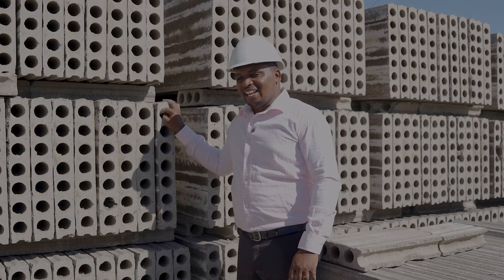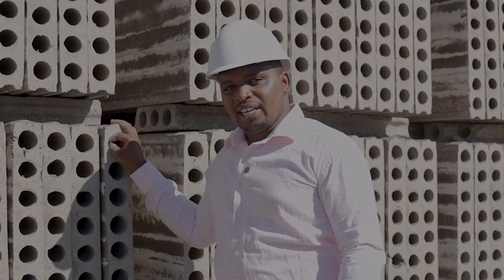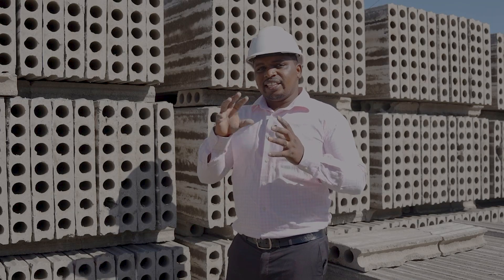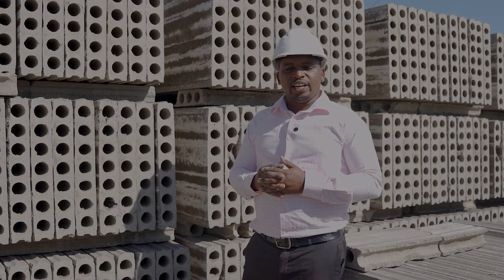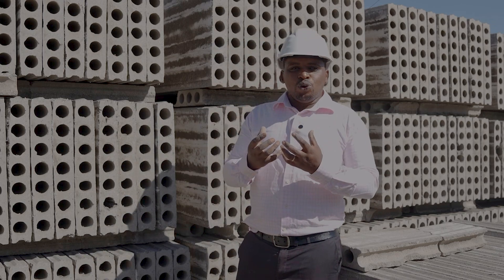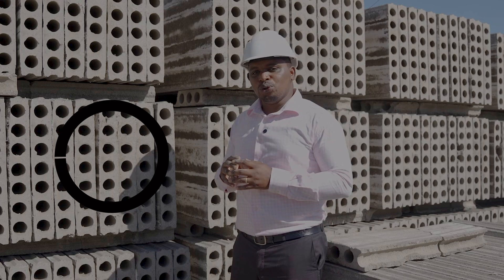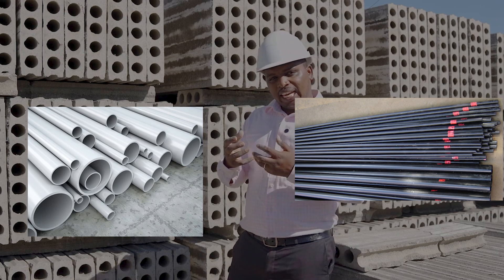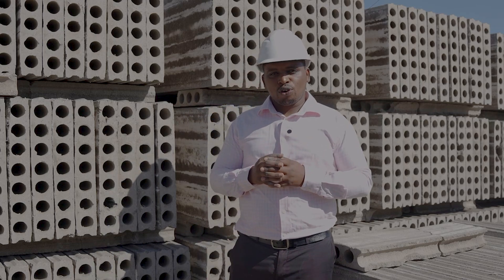These holes ensure that not so much material is used during the production of the panels. Additionally, these holes give significant insulation against varying temperatures, making the panels efficient in ensuring an adequate and suitable environment during hot and cold seasons. The holes can also allow you to pass pipes for plumbing and pipes for electrical conduits, making the panels flexible in terms of the overall construction.